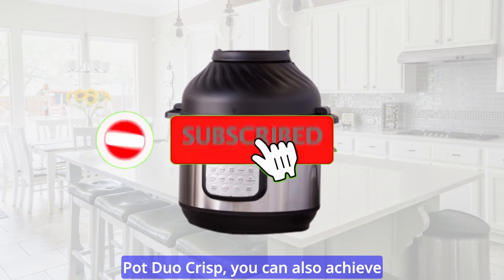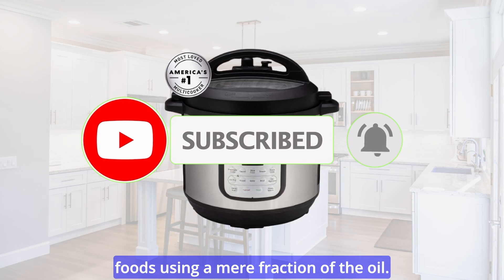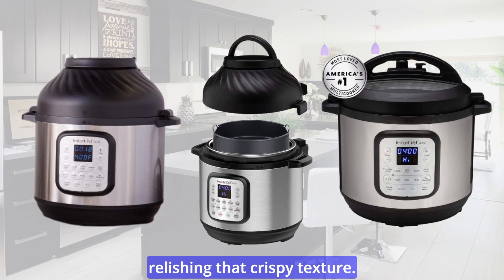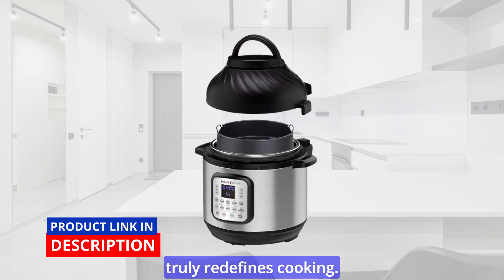But that's not all. With the Instant Pot Duo Crisp, you can also achieve the satisfying crunch of deep-fried foods using a mere fraction of the oil. Enjoy guilt-free indulgence with 95% less oil while still relishing that crispy texture. This all-in-one kitchen companion truly redefines cooking.